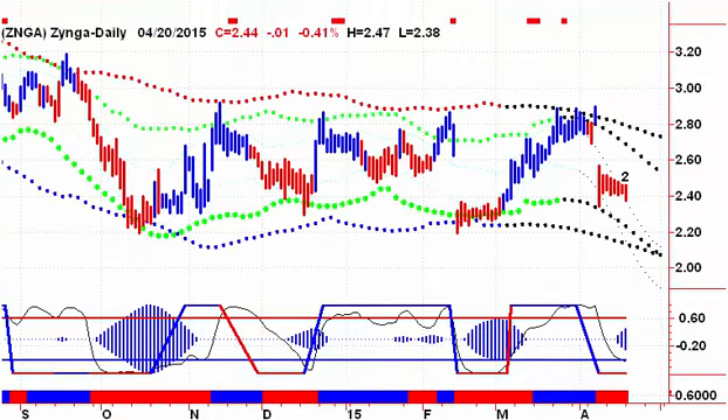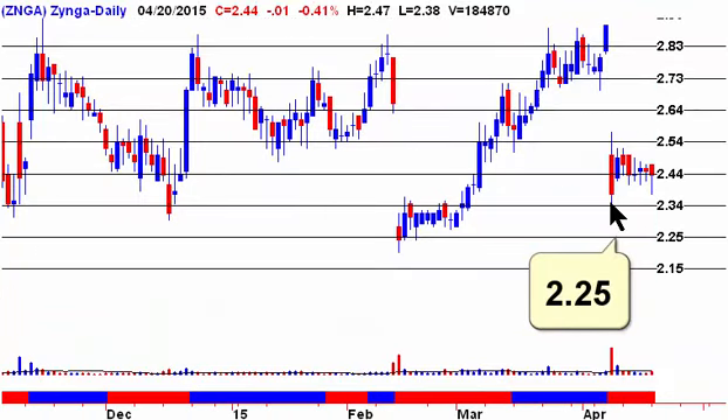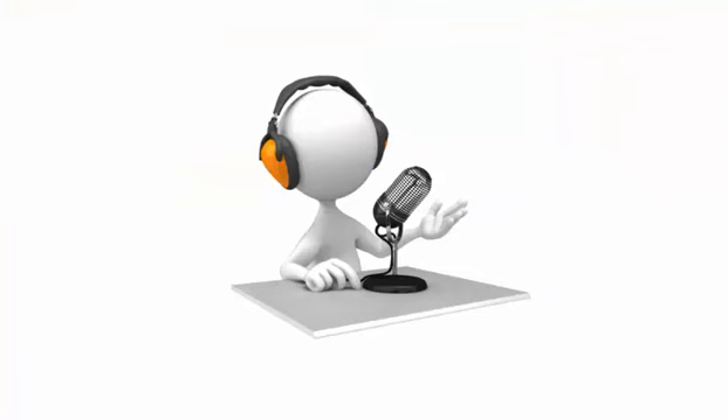Next up, we're looking at Zynga. After dropping, Zynga has been treading water — basically trading inside that bar's range ever since the big drop. We need to close on Tuesday above $2.58 to give us a buy signal. If we take out that recent low at $2.34, look for a move down to $2.25.